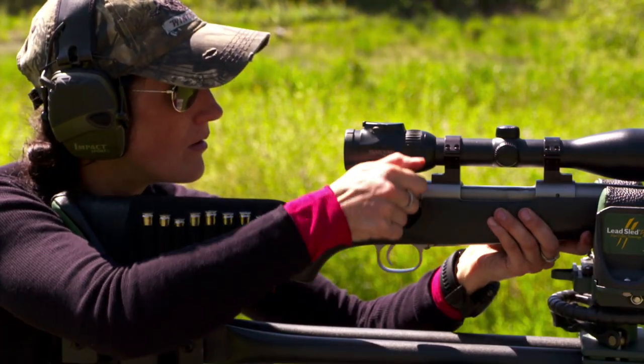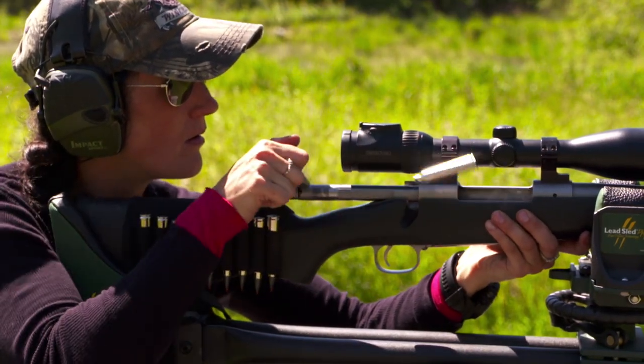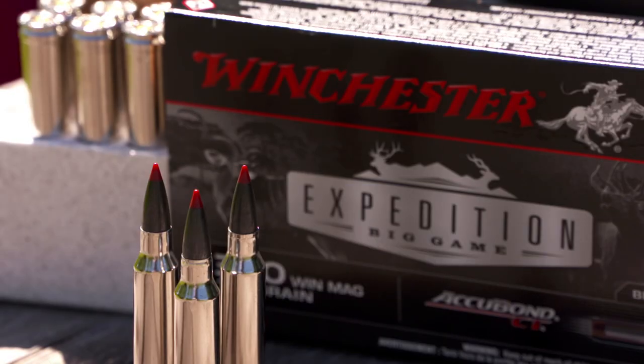So regardless of what you're going after, if it's a big thick hide animal, you're going to want to check out the Winchester Expedition Big Game.